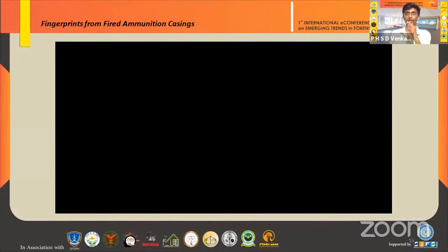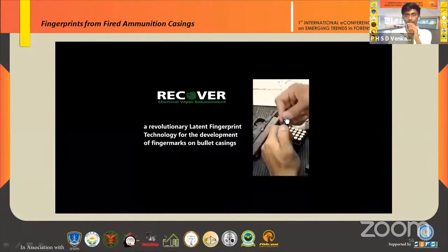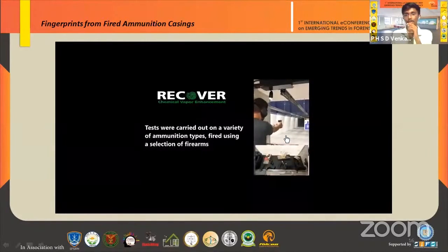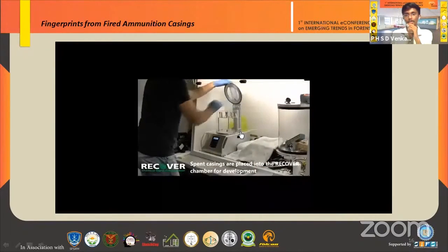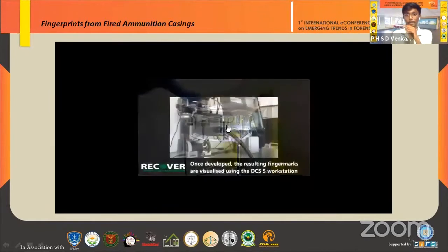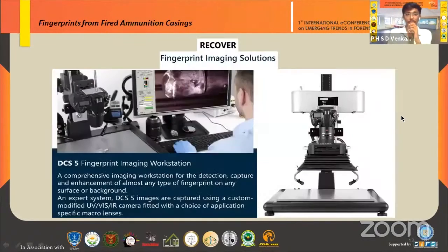This short demo video illustrates the process. Fingerprints are deposited with bare hands, the casings are fired in a firing range with different firearms as shown, and after collection the casings are placed in the RECOVER chamber. The process takes less than one hour with a chemical reaction inside the chamber. After development, the fingerprints are clearly visible as seen in the picture.